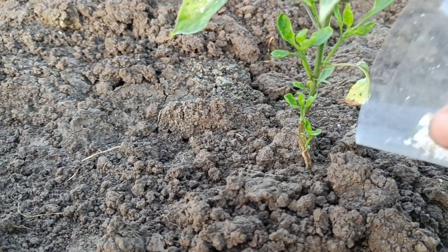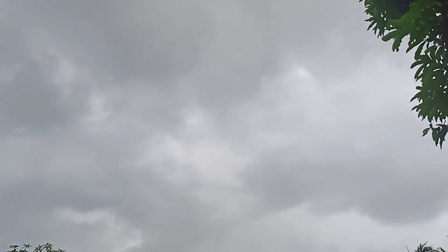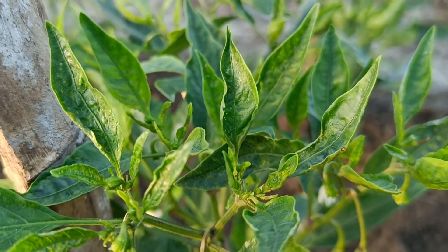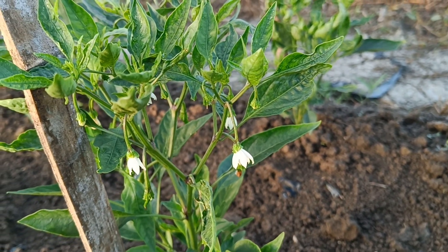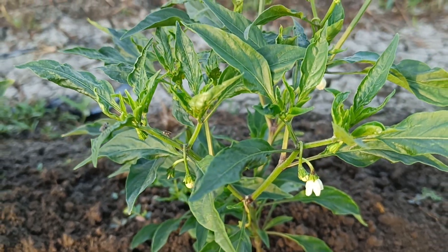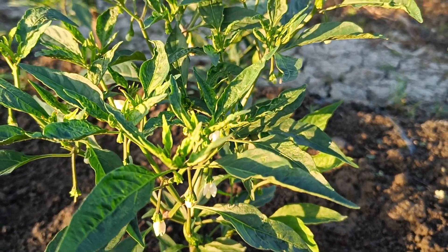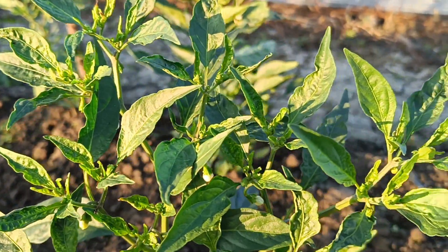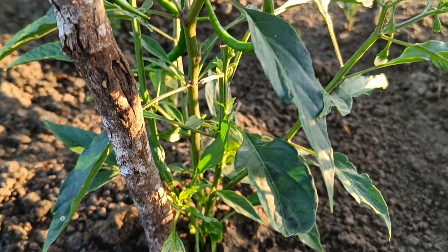Types of organic fertilizers for chili. Compost: made from organic materials such as food scraps and leaves. Manure: derived from animal waste, manure contains important nutrients such as phosphorus, potassium, and nitrogen, as well as beneficial soil microbes. Green manure: made from green plants that are cut and buried in the soil — it can increase soil fertility and provide nutrients for plants. Liquid organic fertilizer: various types are available in different packages and can be used to provide additional nutrients to chili plants.